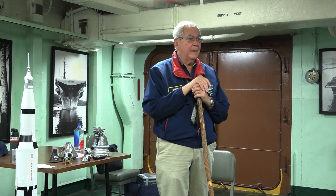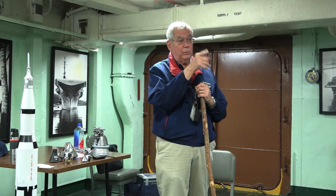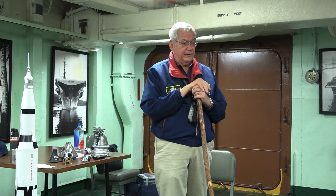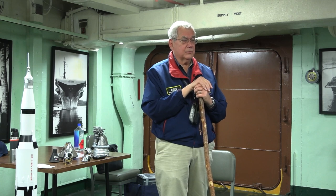There is a lunar rover on display somewhere. There's also a book written about the development of the rover — I think it's called 'Across the Airless Wilds' — about what they went through to design and develop the lunar rover. It's an interesting book.